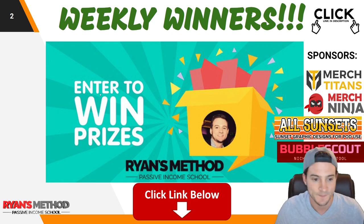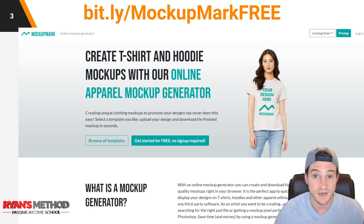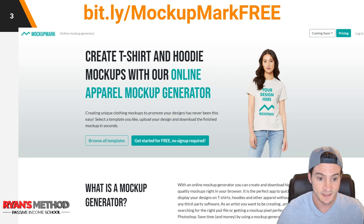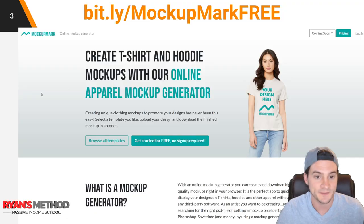The website we're going to be using today is called Mockup Mark — I'll put a link in the description. You don't even need to sign up for an account; you literally just click the link and you can either upload your own designs or use their pre-made designs just to demo how the mock-up generators work. It couldn't be easier — I actually really like the website.